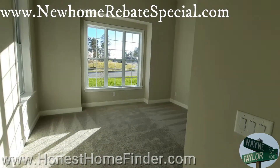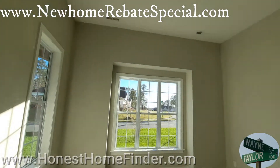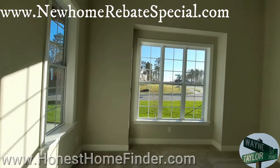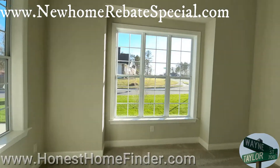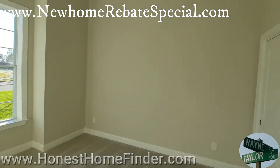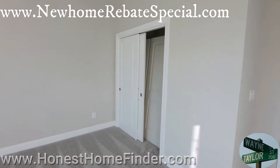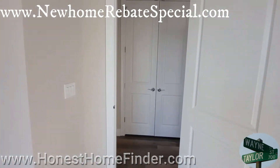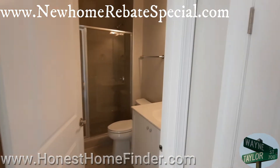Secondary bedroom up front — that's where you put the cool kids. Look how tall these ceilings are — it is up there. Just gobs of natural light and great windows. There's a sliding door and a closet.